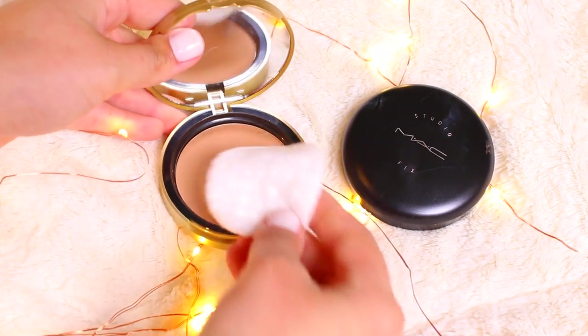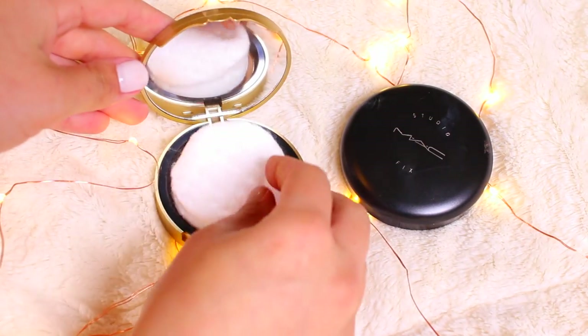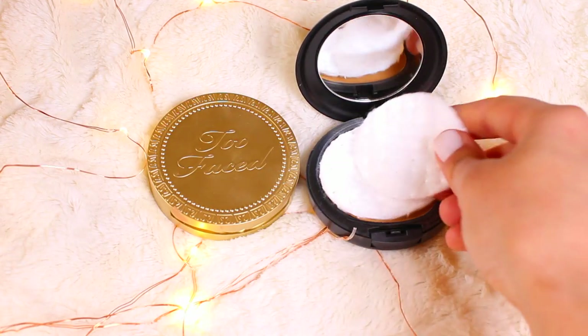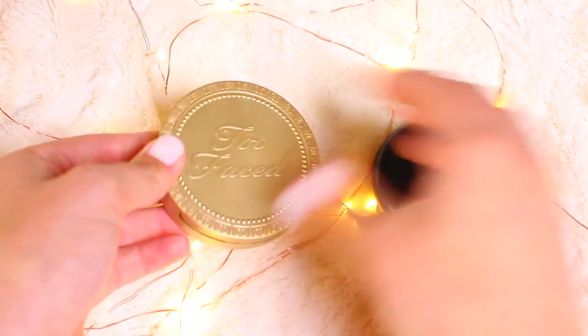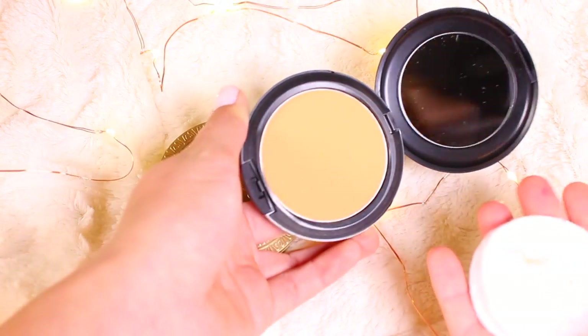For makeup, take a couple of cotton rounds and put them inside your compacts to make sure they don't crack and shatter. The cotton pads create a nice cushioned barrier. I was actually banging the compacts together really hard and nothing happened — not a single crack.